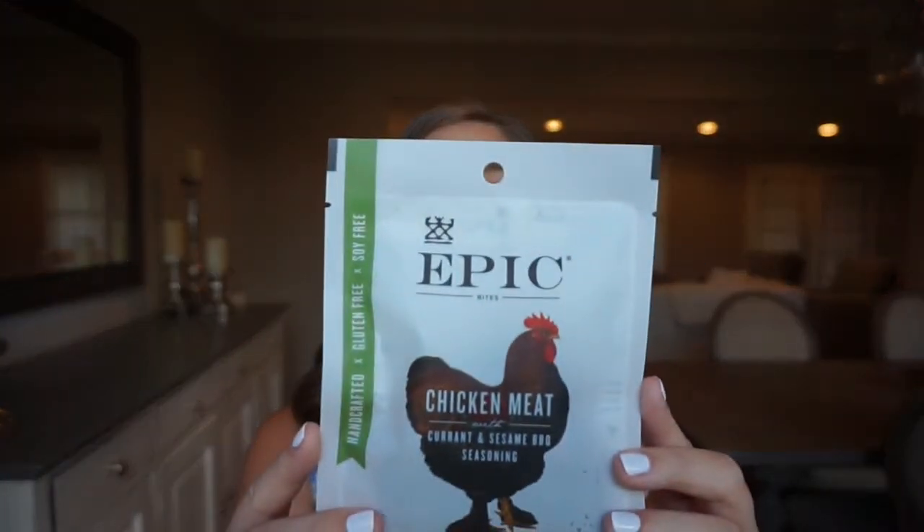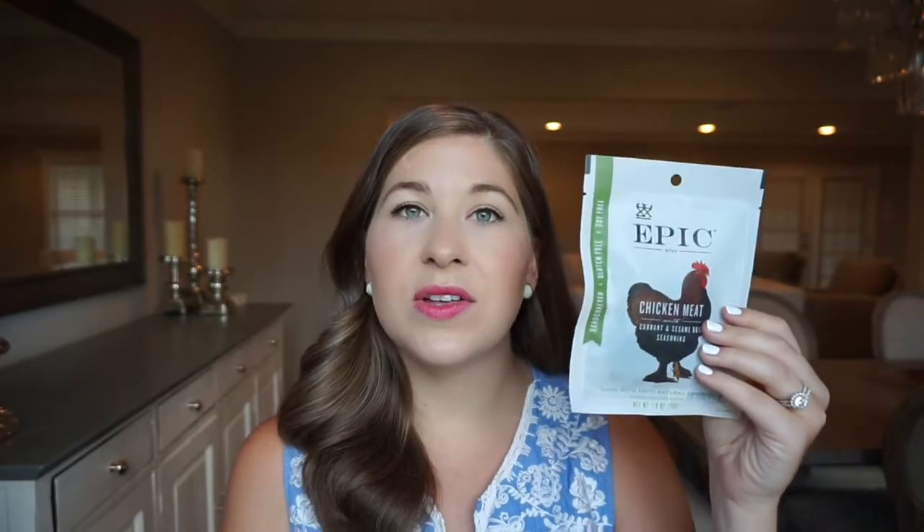One of my favorite snacks I've found are these Epic beef jerky bites. This one is the chicken flavor — you can also get bison or other meat varieties. These little one-ounce snack packs I purchased on Amazon in a larger package. They're great to hold me over if I didn't have a super filling lunch or if I just get hungry. I'll honestly probably keep eating these even after Whole30 because they're super good.